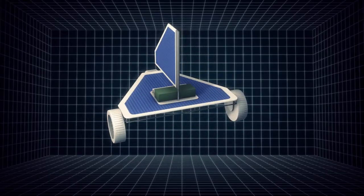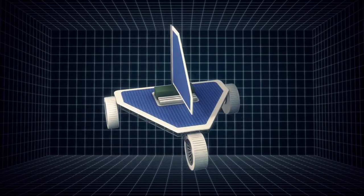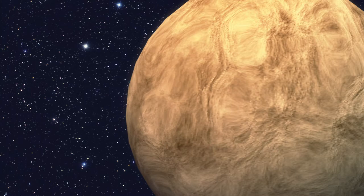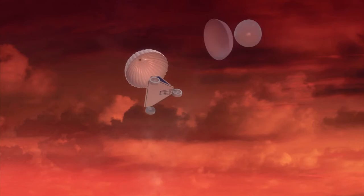The Venus land sailing rover, also nicknamed Zephyr, is designed to counter Venus's hostile environment. After entering the Venusian atmosphere with the help of a pilot chute and a heat shield, Zephyr would then deploy a landing parachute and wheels.